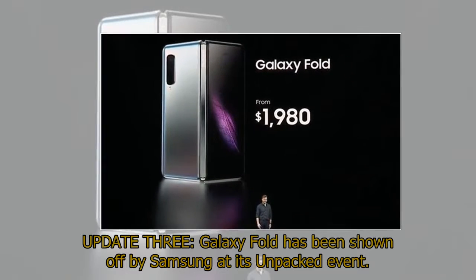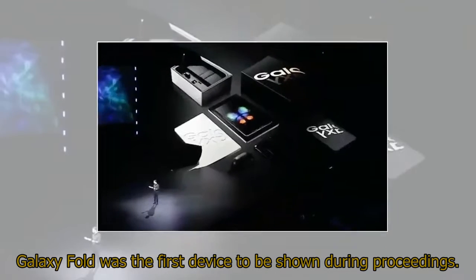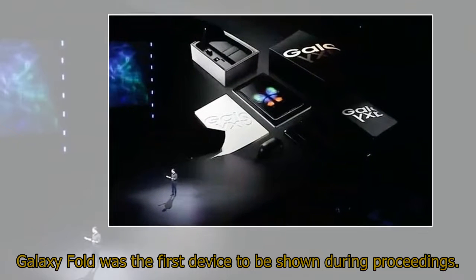Galaxy Fold has been shown off by Samsung at its Unpacked event. Galaxy Fold was the first device to be shown during proceedings.